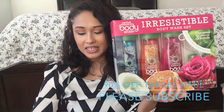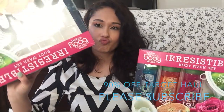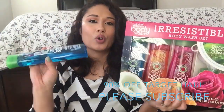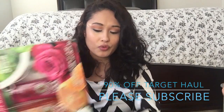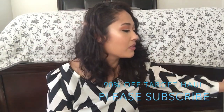I got three of these. These were 70% off and $2.99. So I was so happy about this because that's three body washes, a mini body wash, and then a loofah. So if you have coupons you could go on top of that - I was like I don't have any.